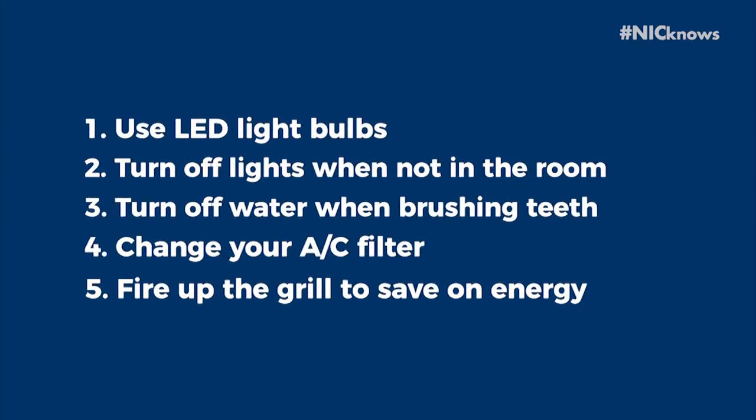There are simple ways you can save energy at home. Try using LED light bulbs and turn off the lights when you're not in the room. Turn off the water when you're brushing your teeth. Be sure to change your AC air filters — clean air filters use less energy. And fire up the grill this summer to save energy heating the stove or oven.